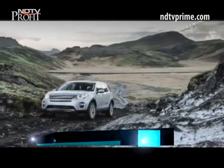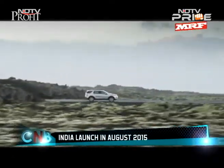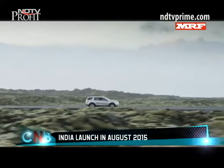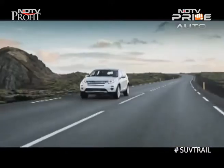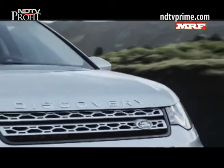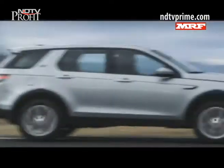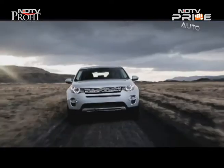The car will arrive in India around August 2015. It is likely to arrive in its 2.2-litre SD4 avatar, made at the JLR plant in Pune, and will primarily take on the Audi Q5 and BMW X3, besides the Mercedes-Benz ML250. Expect pricing in the 40 to 45 lakh rupee territory.